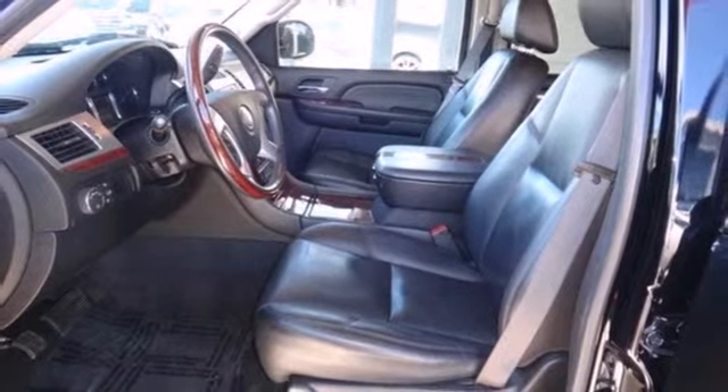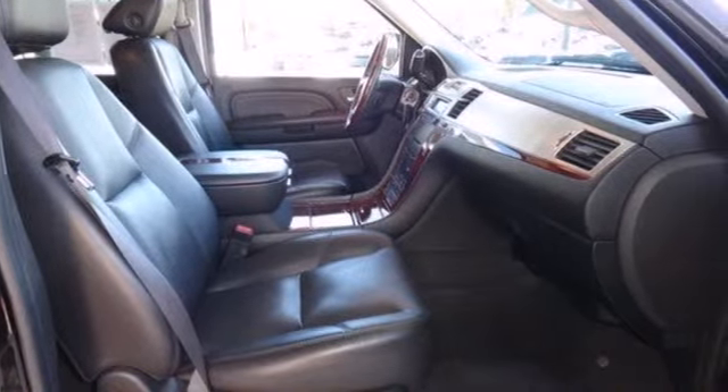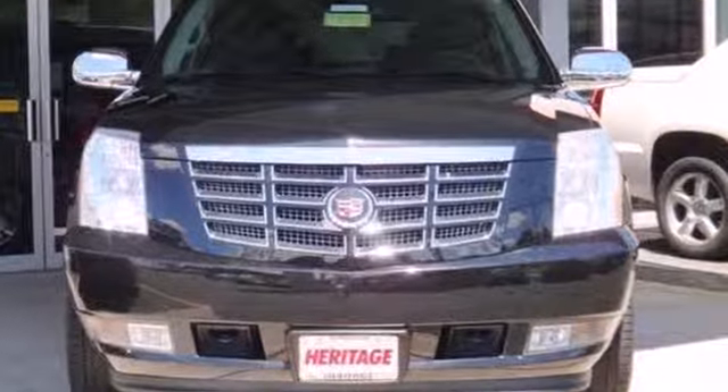For 2007, the Escalade is completely overhauled with even more horsepower and a more spacious cabin with upgraded materials. See it for yourself today.